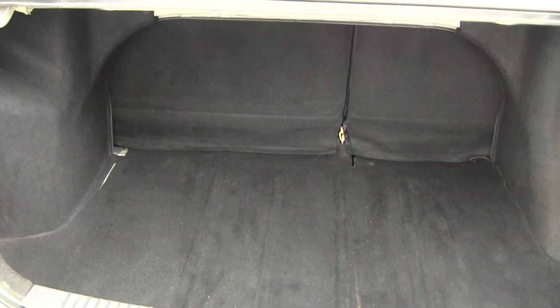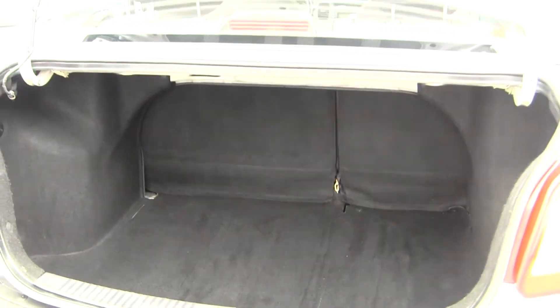Plenty of space here in the cargo area. It's very easy to fold those seats down for extra space if needed.